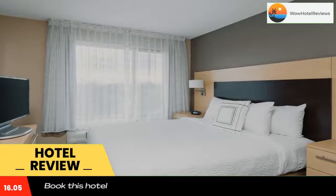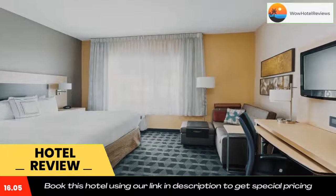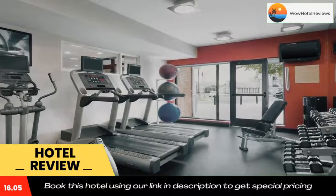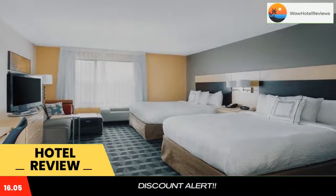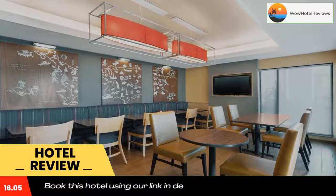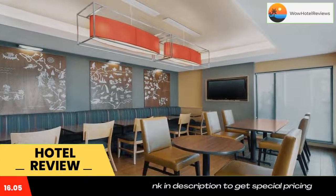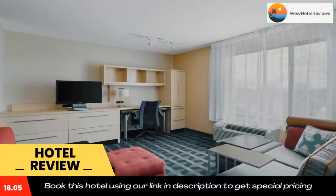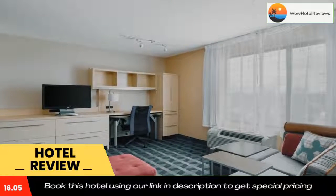The property provides a 24-hour front desk and an ATM for guests. The rooms at the hotel come with air conditioning, a flat-screen TV with satellite channels, a kitchen, a dining area, a safety deposit box, and a private bathroom with a shower, a hairdryer, and free toiletries. Rooms have bed linen and towels.